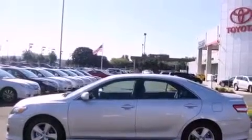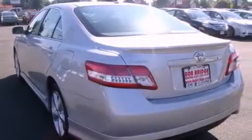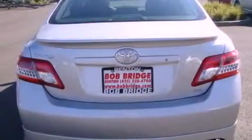Its top features include a sunroof, heated seats, cruise control, a portable music device ready stereo system, a leather-wrapped steering wheel, alloy wheels, fog lamps, a traction control system, steering wheel controls, and this vehicle has fewer than 6,000 miles on the odometer.